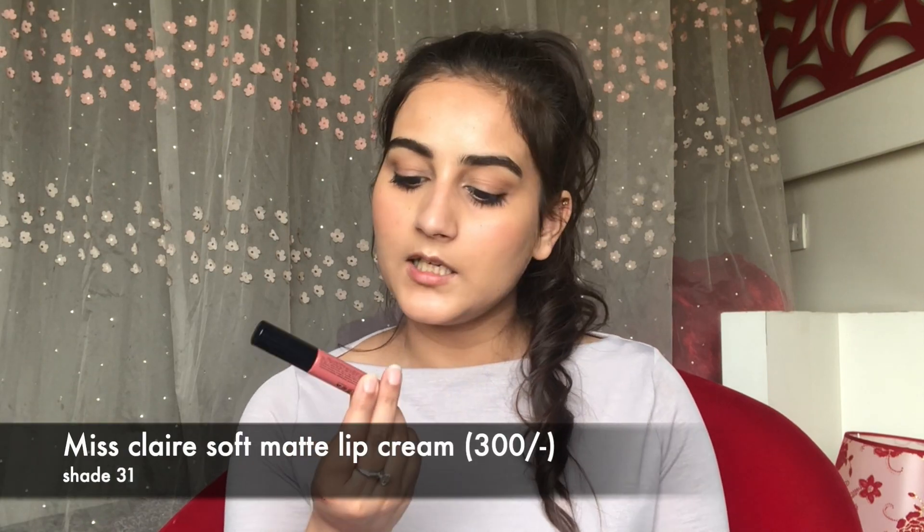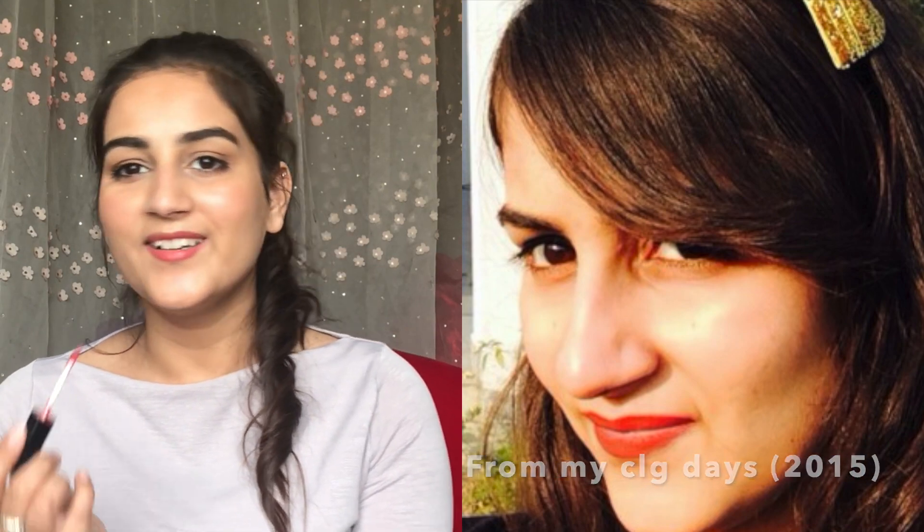For lips I'm going to use this soft matte lip cream from Miss Claire in shade 31. Back when I was in college I used to wear only one shade which was Maple Mocha from L'Oreal — it was a nudish brown. I used to hate pink on my lips back then, so yeah, we grow and our likings kind of change with time. I think for everyday use a light lip shade like a peachy pink or a nudish pink works best because you want to look like you're not wearing much makeup — always keep things subtle for an everyday look.